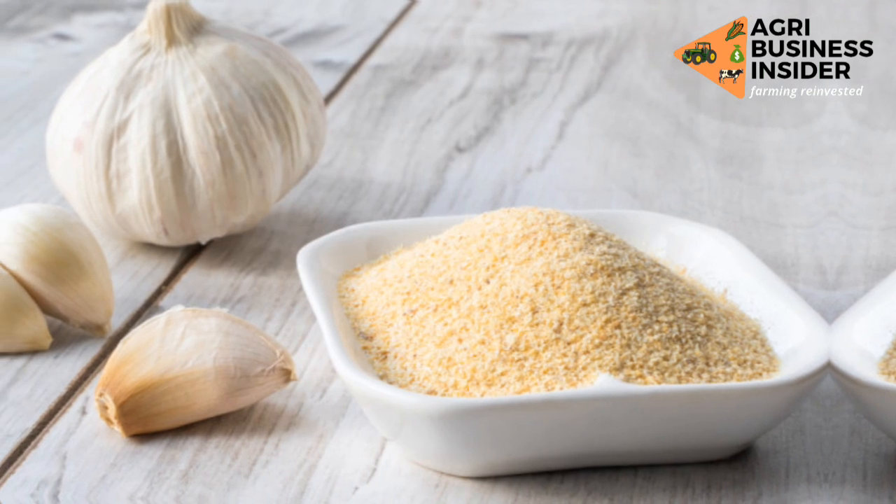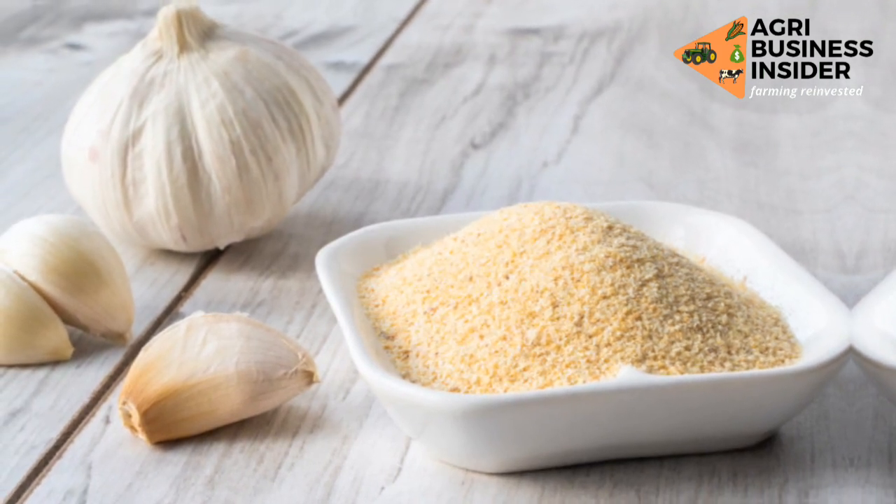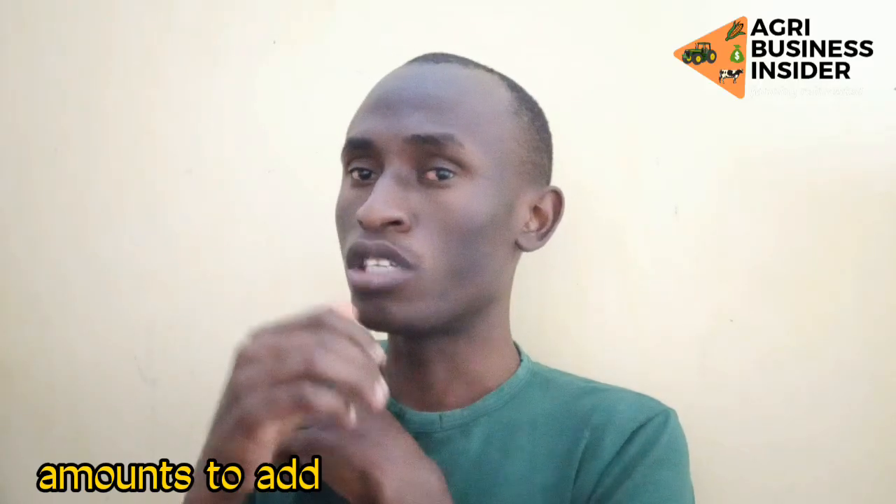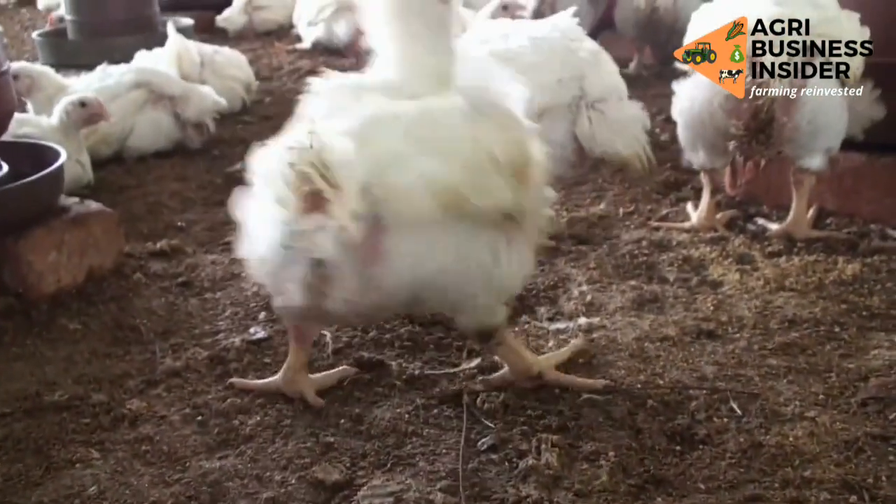After drying, crush it to get the powder. We want the powder itself. Then, what amount are we going to add so we can get the benefits: increased feed intake, increased feed conversion ratio, and increased body weight gain?